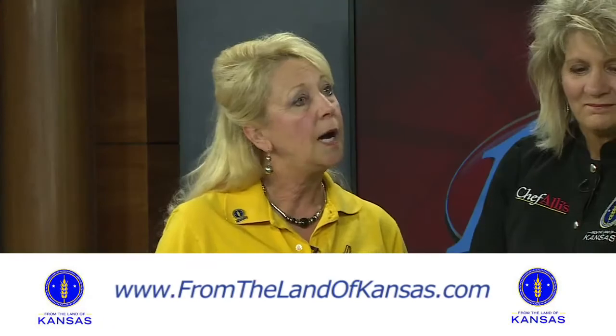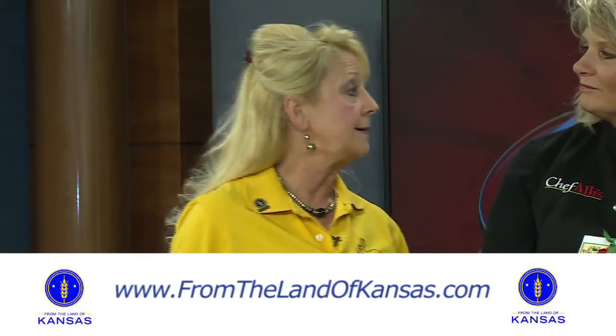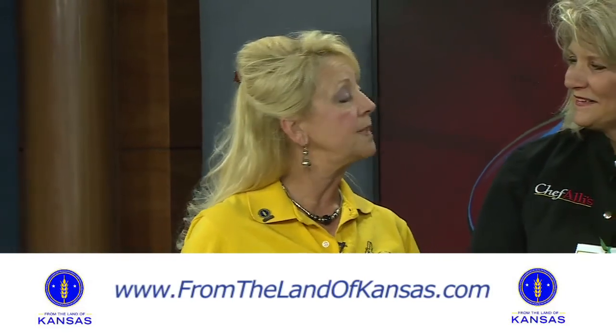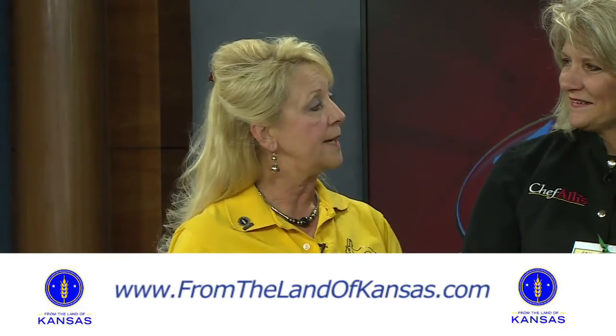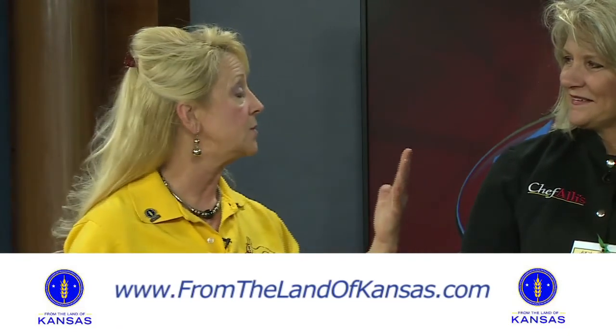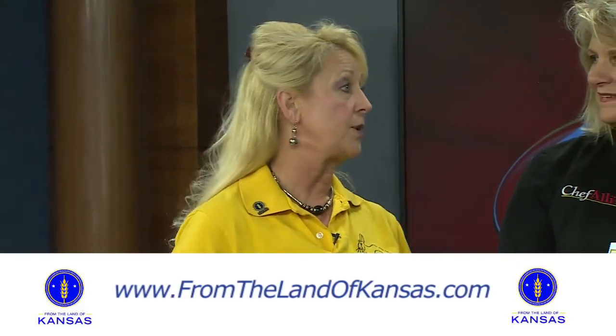How did you become a company that's now distributing all across the world? I started many, many years ago with a country bean soup, and from the country bean soup, Jack Daniels purchased it and it was our hottest selling item. And so from there I've just grown into doing breads and muffins and everything there is. And belonging to the Land of Kansas has helped me expand to all these different states — they're great at promoting my product.